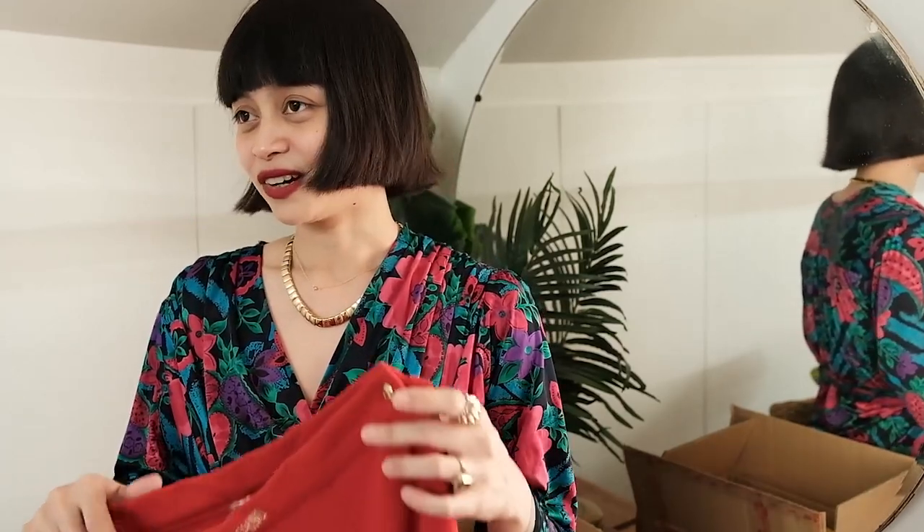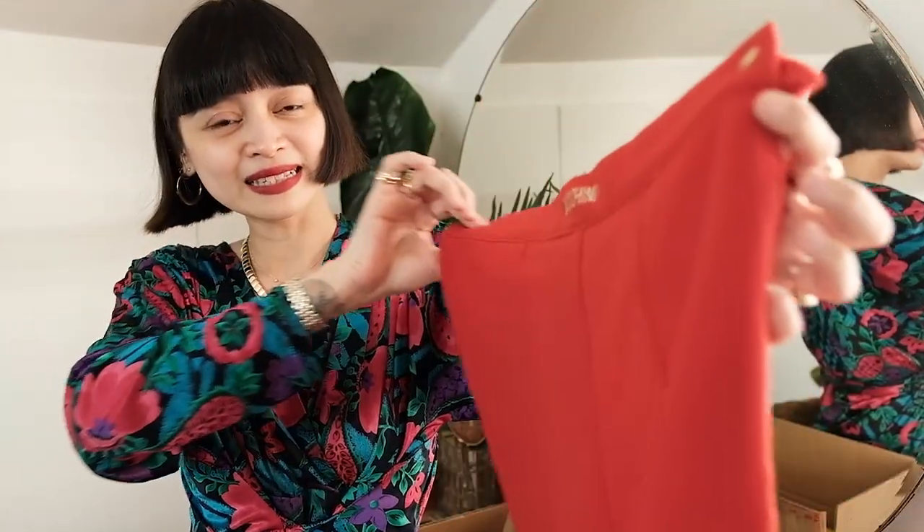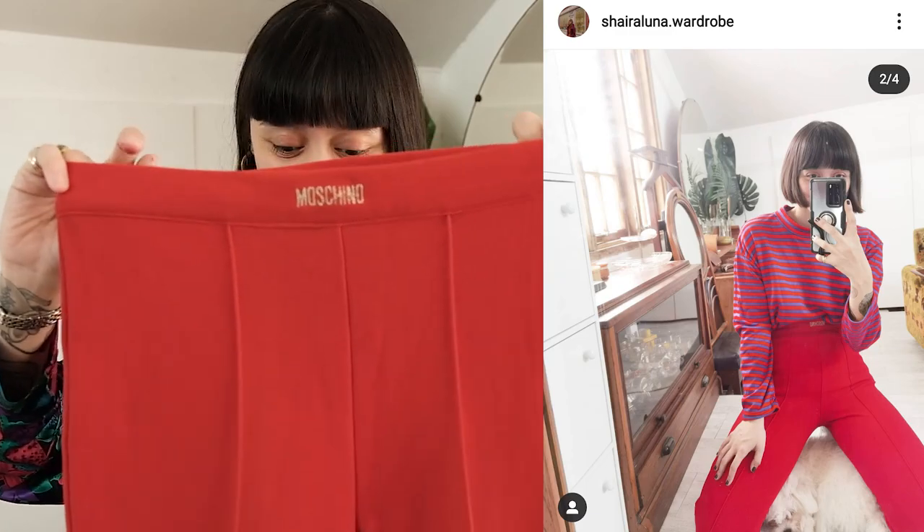Two people tagged me when this was posted — honestly I could try not to buy on Instagram but people keep tagging me. Anyway, these are Moschino pants — Moschino Jr., made in Italy — so I think I can really make these work.